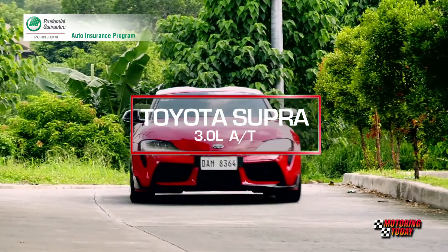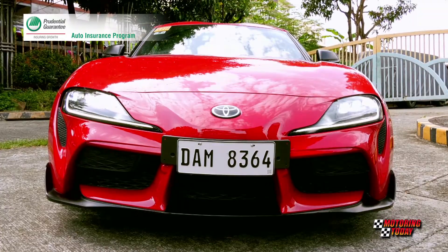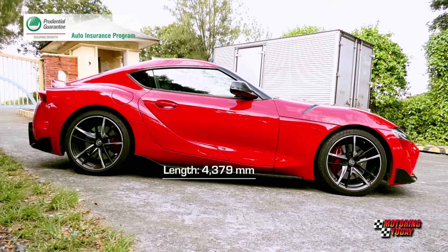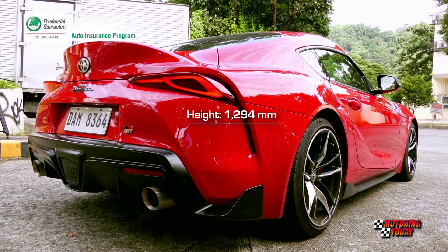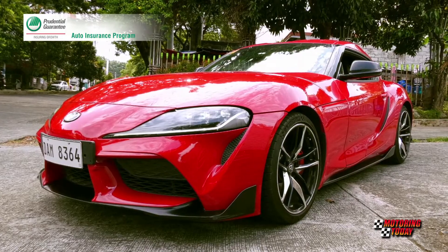The launch of the Supra was among the most awaited events of 2019. The return of the most celebrated sports car from Toyota generated a lot of excitement globally and among local car enthusiasts. When it was first revealed to the world at the Detroit Motor Show, the excitement grew even more, especially locally.